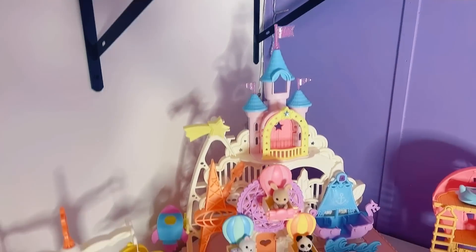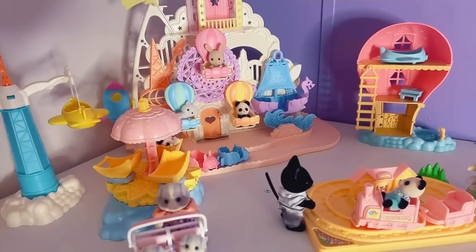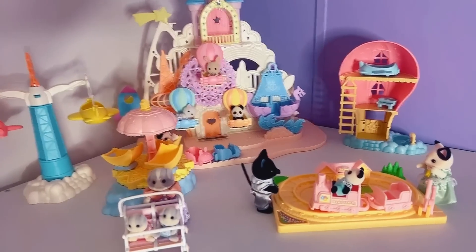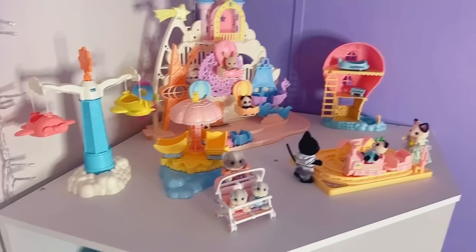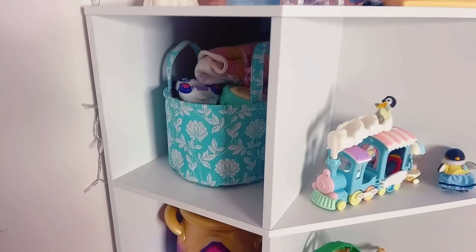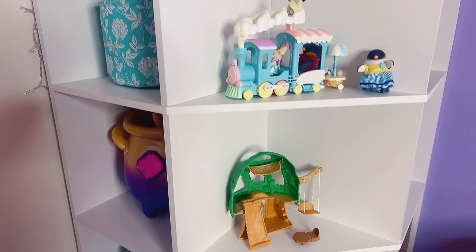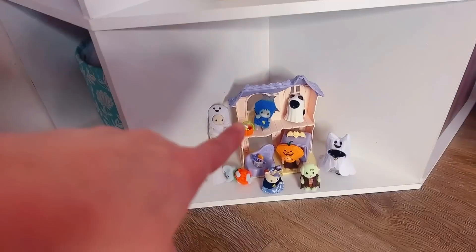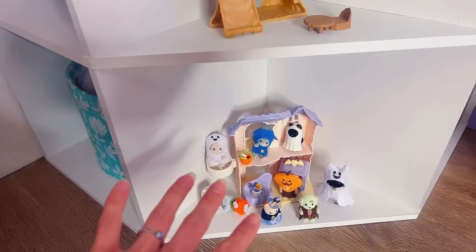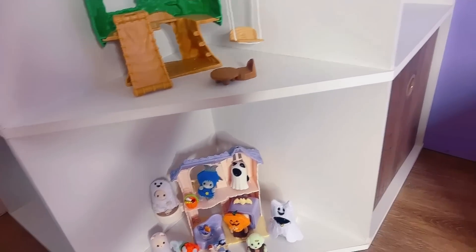And then down here, this is this whole circus — I got most of the rides. There are a couple of things I know I don't have for it, but I'm out of room anyway. So Christmas is coming. These are the Boo Boys — these are my favorite ones to play with. They always have the best, most epic games.